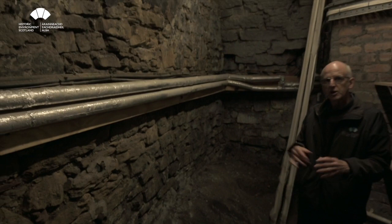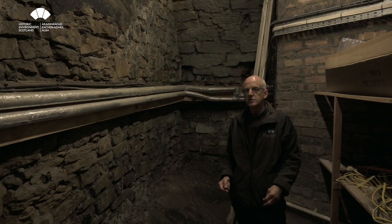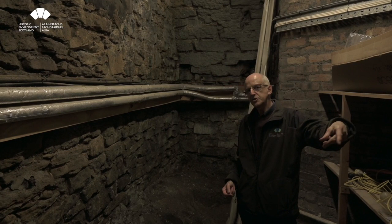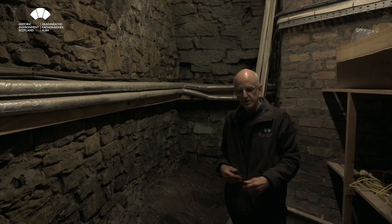We're going to go from here along what's called the Devil's Elbow — the passageway at the south side of the Great Hall — and down onto Jury's Battery, then around past the western defences. We'll have a look at the New Barracks from there, which we saw next to Governor's House, and you'll see what a huge building it is from that side.